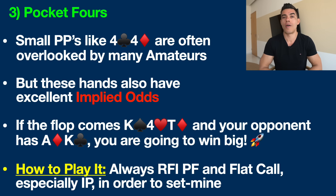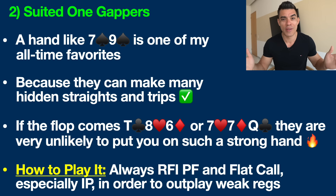Hand number two you should be playing more often is Seven Nine suited — one of my all-time favorites. I even named myself after it: BlackRain79. It doesn't matter if it's spades, diamonds, clubs, or hearts — a suited one-gapper is an incredibly powerful hand in no-limit hold'em. Suited one-gappers play so well because they can make many hidden straights and trips. For example, on a 10-8-6 flop you've got the nut straight, or on a 7-7-Queen flop you've got trips — opponents are very unlikely to put you on such a strong hand.